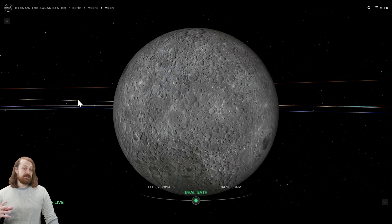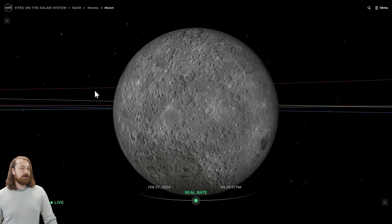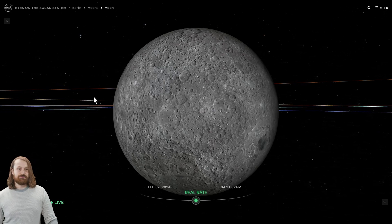The moon's surface has been studied extensively, and has been the subject of over 140 scientific missions, including the famous Apollo missions that sent astronauts to the moon.